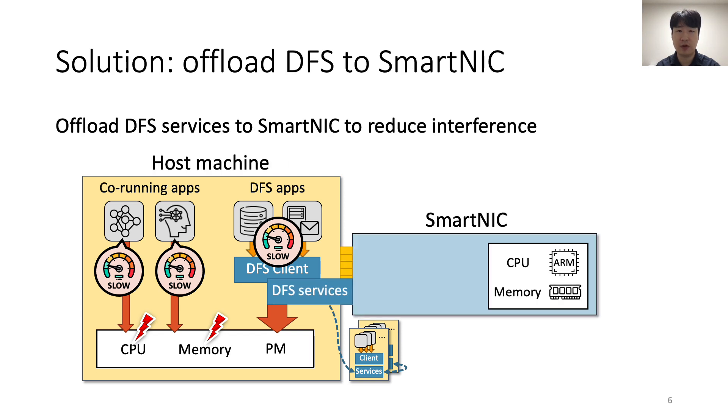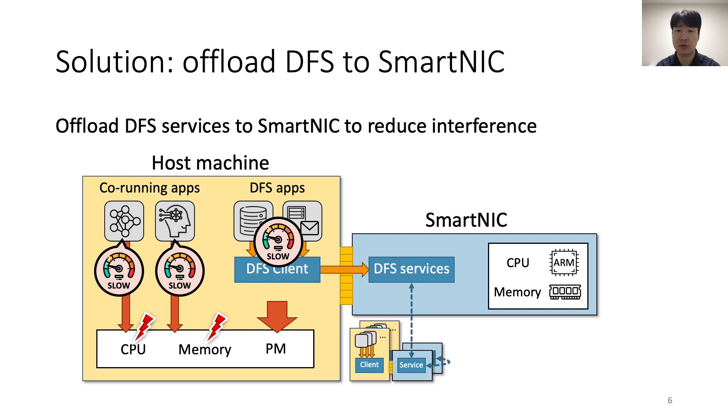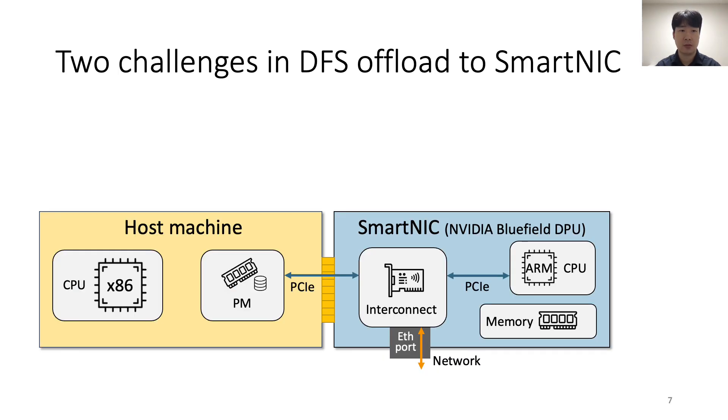The resulting resource interference lowers the performance of the DFS and co-running applications at the same time. For example, we measure up to 72% slowdown of the CPU-intensive stream-cluster application when it runs alongside a storage-intensive benchmark that uses ASIS. A solution is to offload the DFS to SmartNICs to relieve the resource contention in the host machine. By running the DFS using the additional resources of the SmartNIC, we can save host resources and eliminate the interference between the DFS and co-running applications.